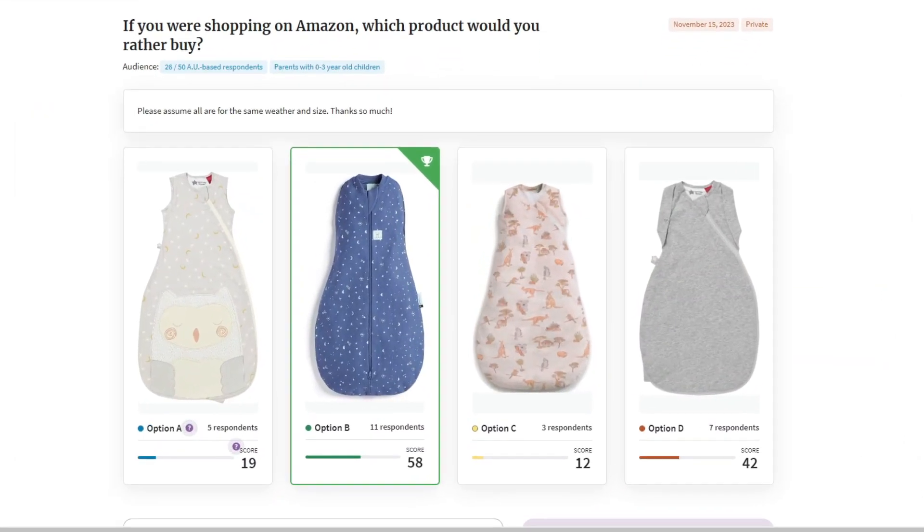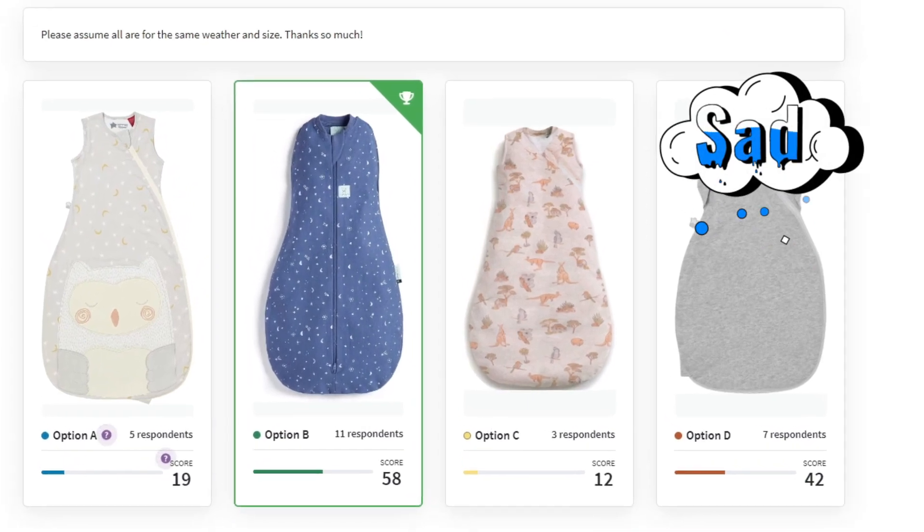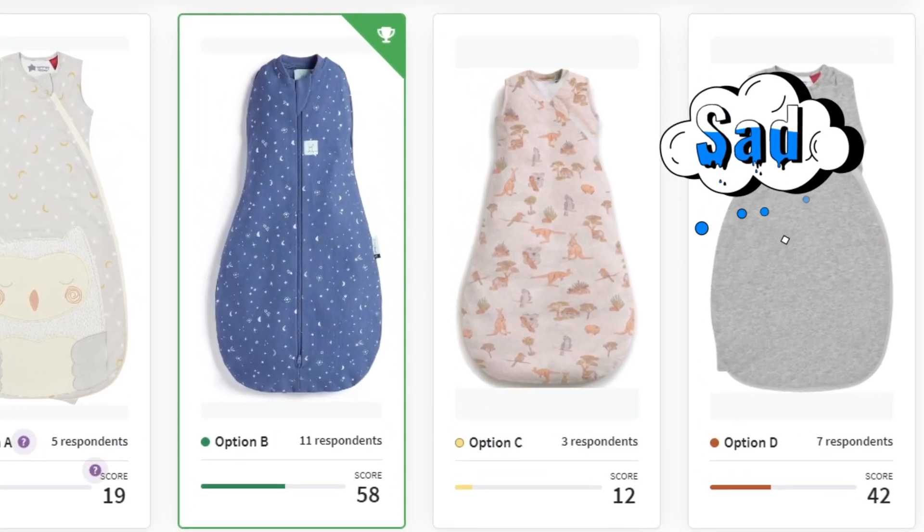What I should have done is something like a PicFu test — had photos of the three top competitors and my product, then select the target audience (mums with their first baby at a certain age) and directly see which one they would pick. That way I could have seen whether people were going to buy it before investing money in all the stock, branding, and images.